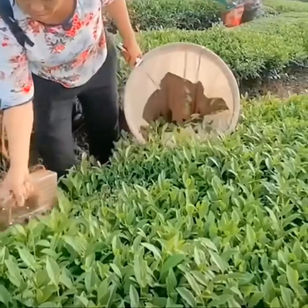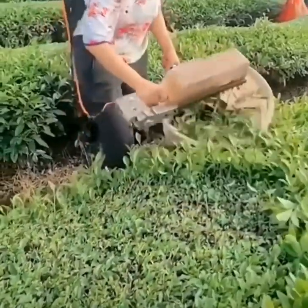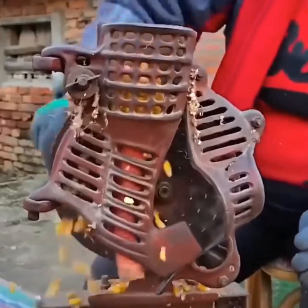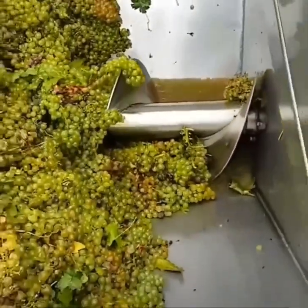Tea leaves are harvested with a battery-powered shearing tool. Grapes get processed into juice for wine fermentation.